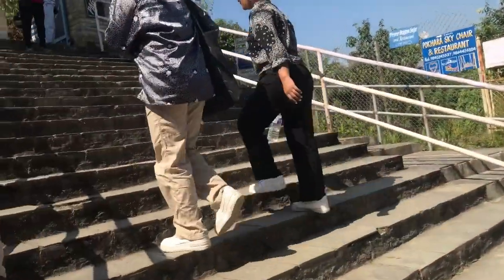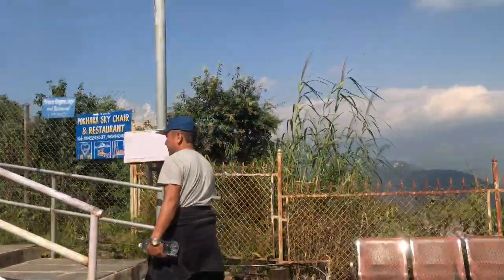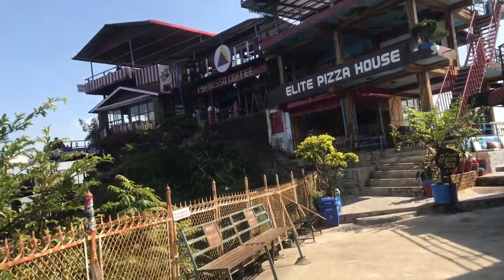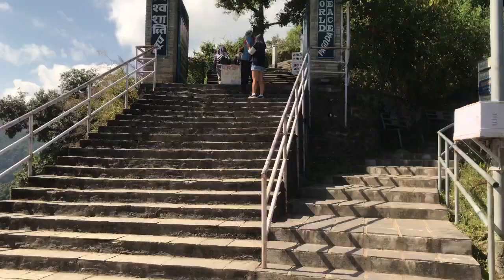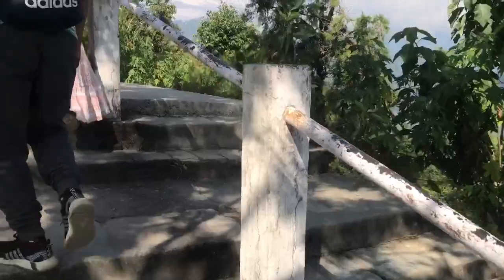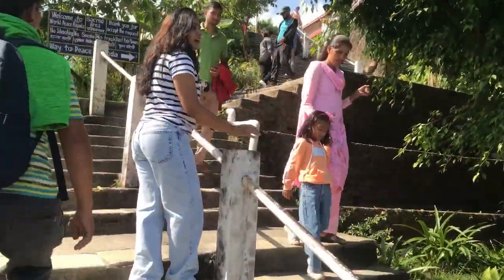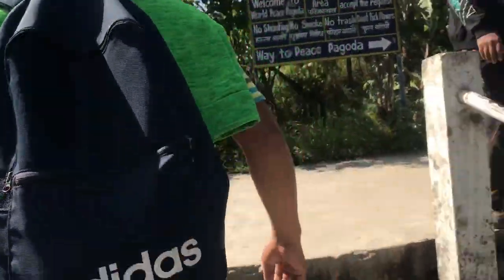So this is the entrance. Nice view yet again. It's a Japanese temple, right? See, everything is written in Japanese.